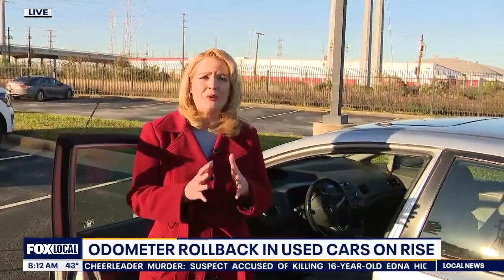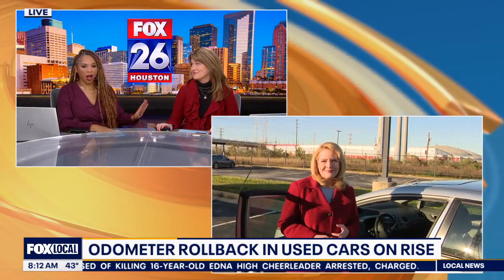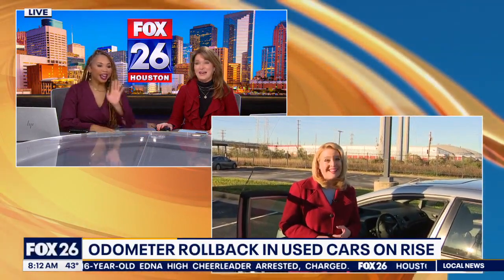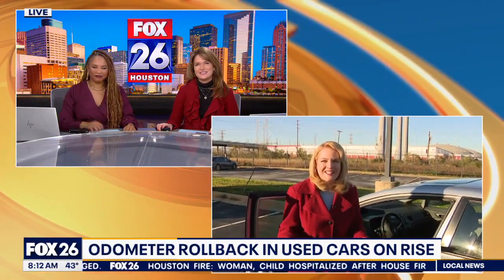Thanks Heather. I've been in the market for a car for a while and you just keep enlightening me to more things I need to look out for — I appreciate it. You won't get scammed on my watch!